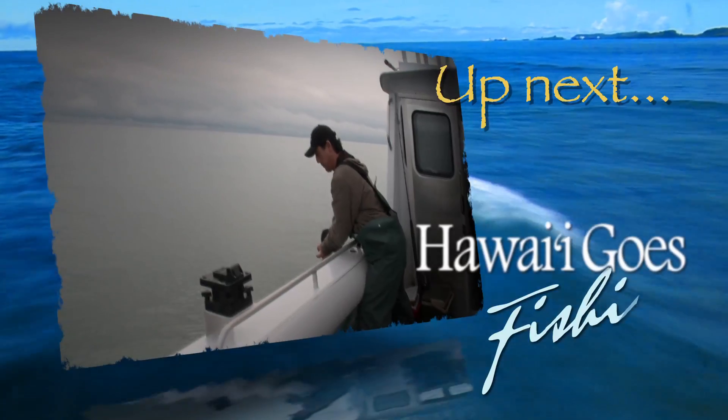Coming up next on Hawaii Goes Fishing, some folks from Hawaii get to do some heavy lifting in Alaska.